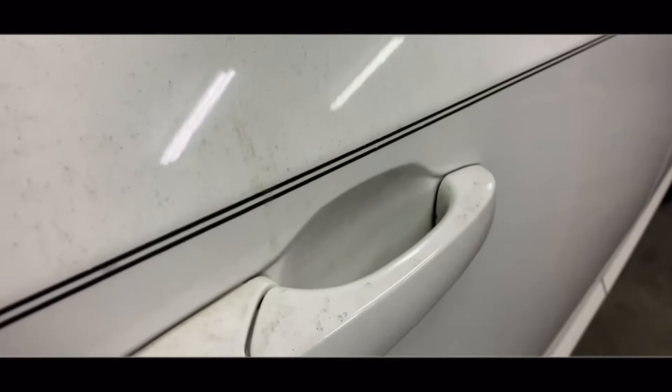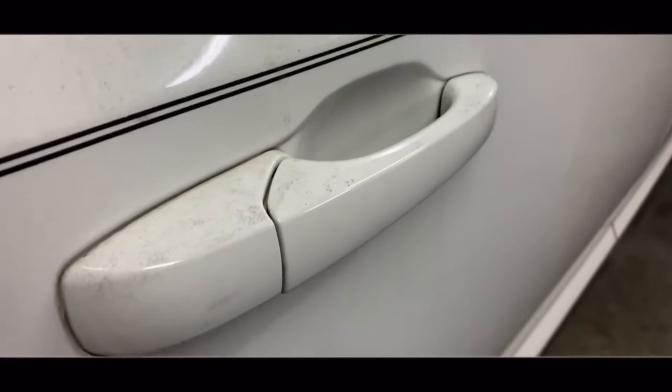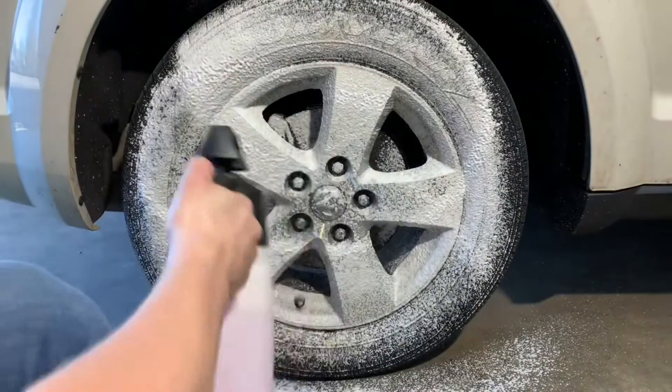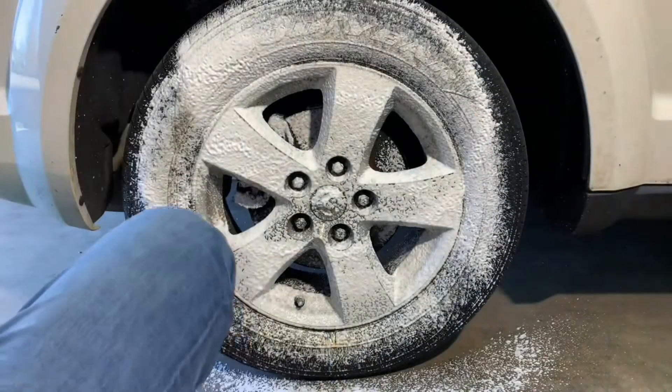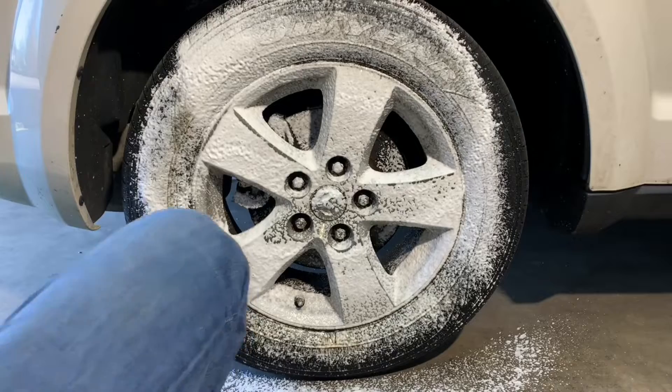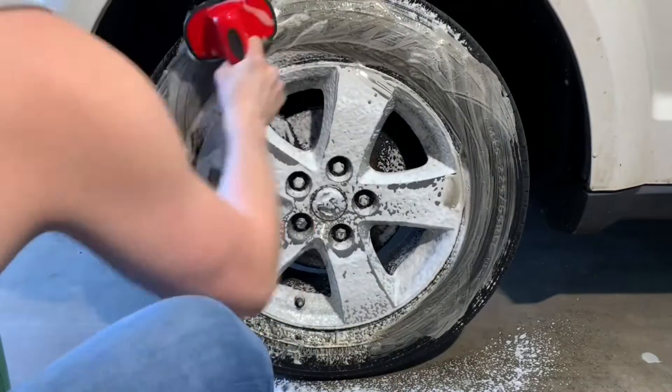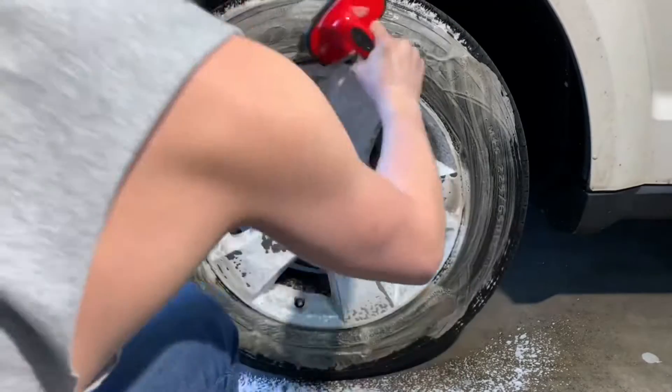When the weather gets too cold, our lives as detailers typically get more difficult. Customers may begin to slow down, the weather can get too harsh, and you may just want to avoid getting in the snow altogether because it can be a hassle. In this video we're going to talk about a few basic tips that will keep you safe and moving even if the weather is trying to stop you.